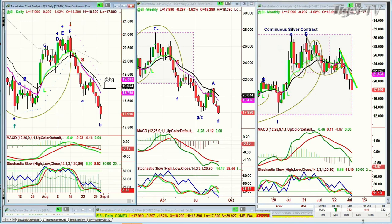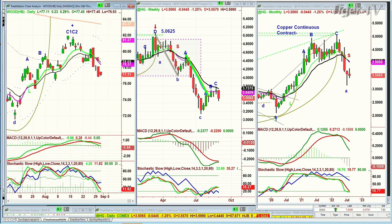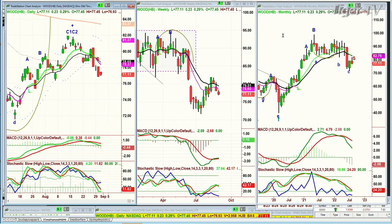High-grade copper is trading down sharply from that peak E top — now in a sell signal, probably a sell mode by end of day at 3.50. These are not good signs because we've also got the iShares Global Timber and Forestry ETF — ticker WOOD. I put them in the same category.